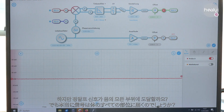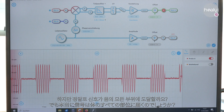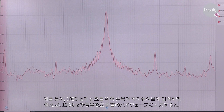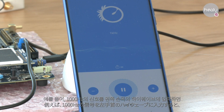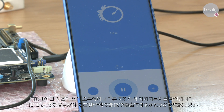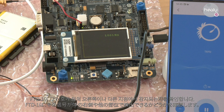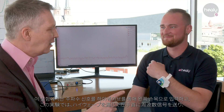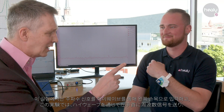But does the signal really reach every part of the body? The field transmission detector can quite easily verify this. For instance, a 1000 Hz signal is fed into the Healey high wave on the left side. The FTD1 checks whether this signal can be measured on the right side of the body or at any other point. In this measurement, we are feeding the frequency signals through the high wave to the left wrist.